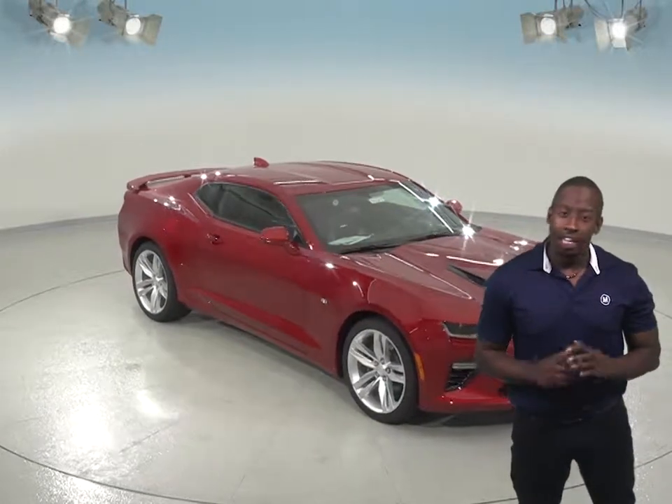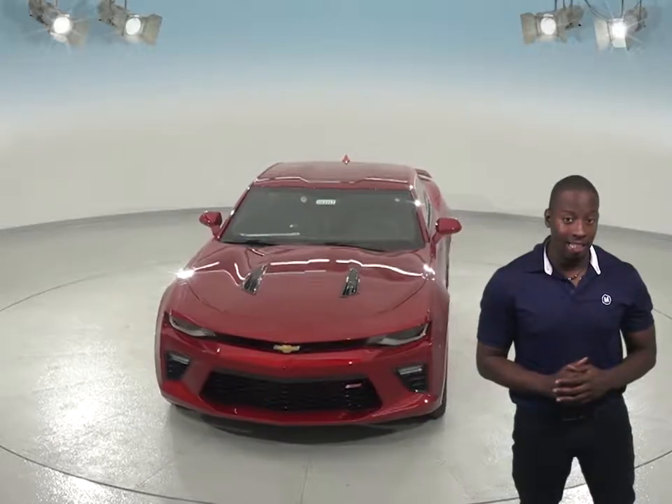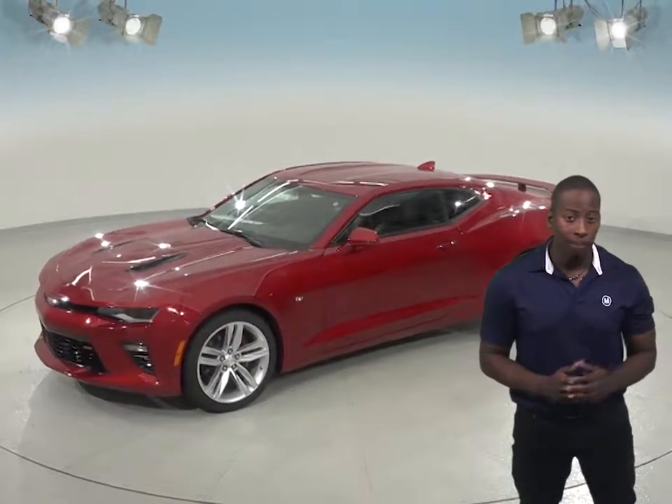If you're considering the Dodge Challenger, you'll definitely want to consider the Chevrolet Camaro. The Chevrolet Camaro will give you a lot more power than the Dodge Challenger can offer. The Chevrolet Camaro SS is faster than the Challenger 392 Hemi and can do 0-60 in just 4.1 seconds, which would take the Challenger 4.4 seconds.